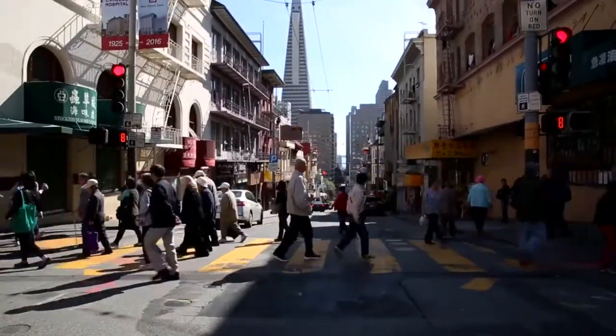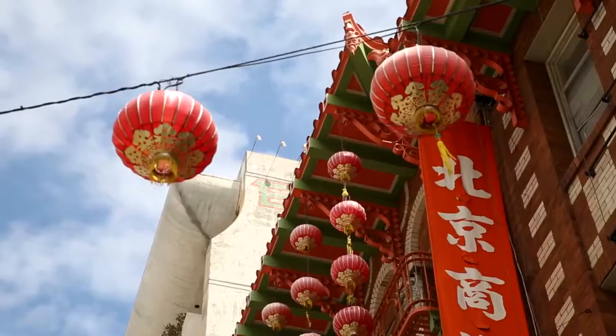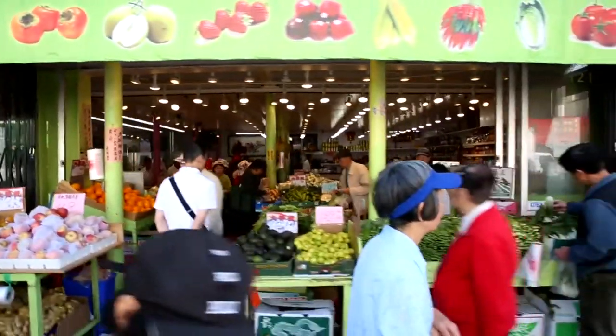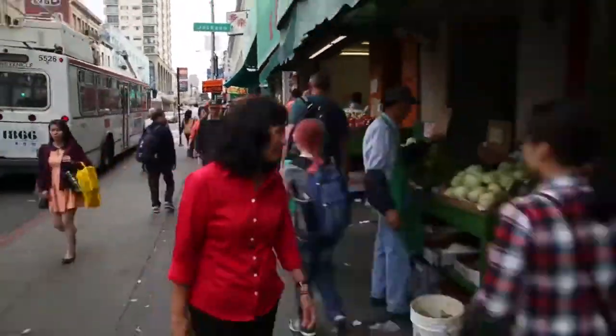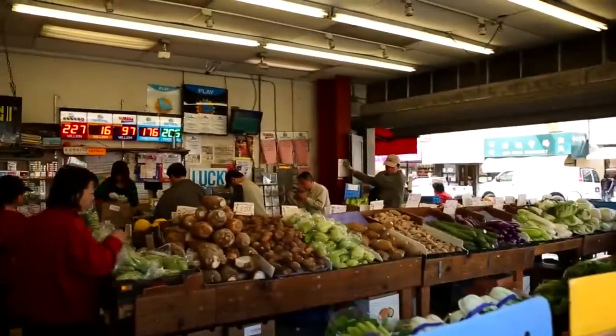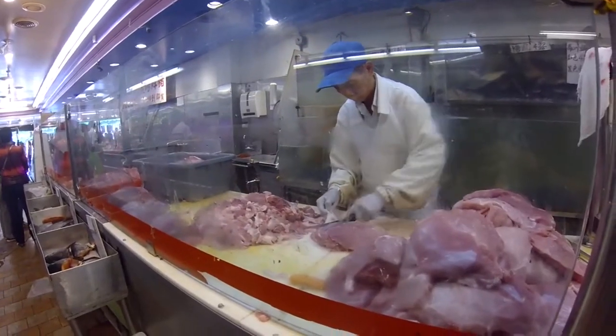The interesting thing about Chinatown that I love is that some things change all the time and some things never change. I think the one place you have to see is the Stockton Street Food Market. It's the real Chinatown — it's where the residents shop, where we Chinese Americans shop. The variety of foods that you see there, there are so many different things that you'll be amazed at what you'll find.